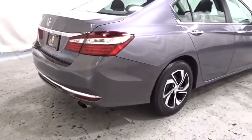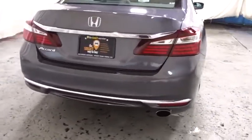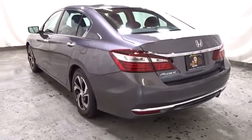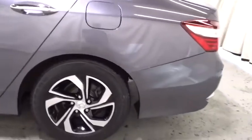Backup camera, keyless entry, front wheel drive, trip computer, clock, tachometer, day and night rear view mirror, outside temperature gauge, cloth seat trim, engine immobilizer, low tire pressure warning, four-piece floor mat set, power rear window sunshade.